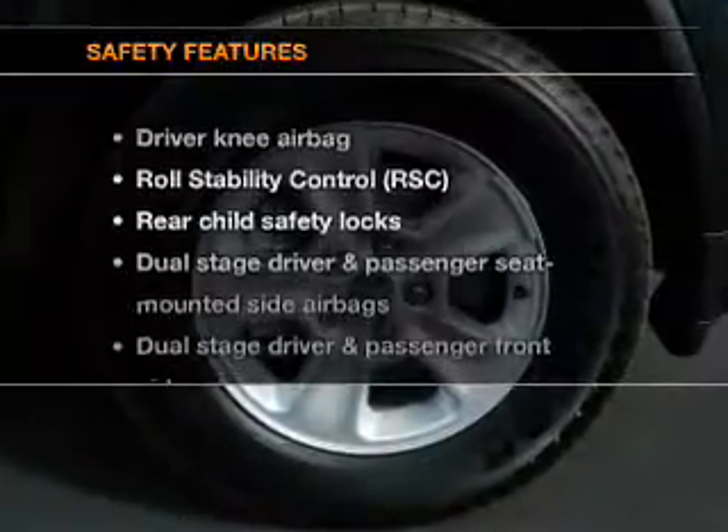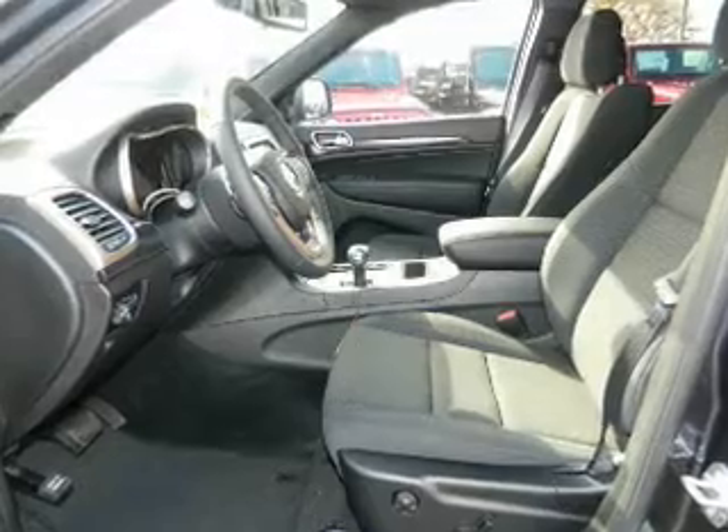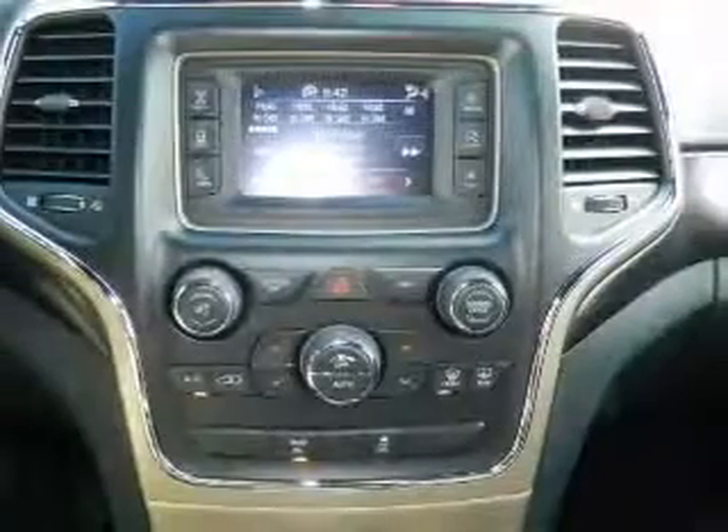If safety is a high priority, rest assured knowing that these top safety components are included: side airbag, traction control, stability control, and low tire pressure warning.